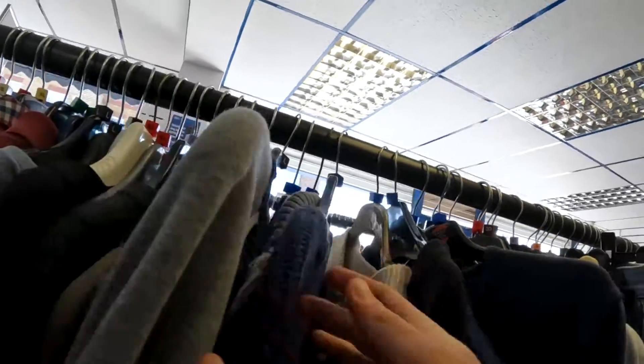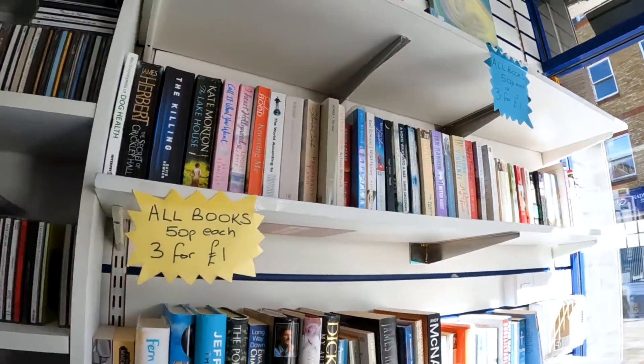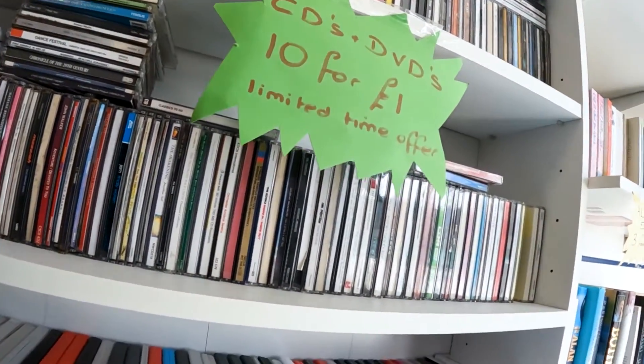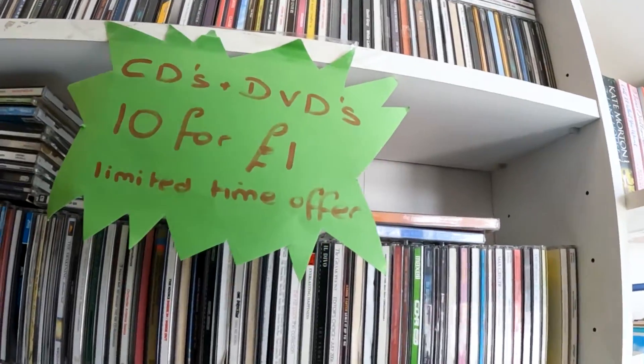Surely they're pretty much worthless at that point. I then went to look at the CDs and noticed the sign said 10 for £1 — 10 CDs for £1! I wish I'd had a proper look through them. I literally skimmed them because I saw '£1' and assumed it was £1 per CD. But we headed out of there and down to the best charity shop in Dartford — the Scope charity shop.